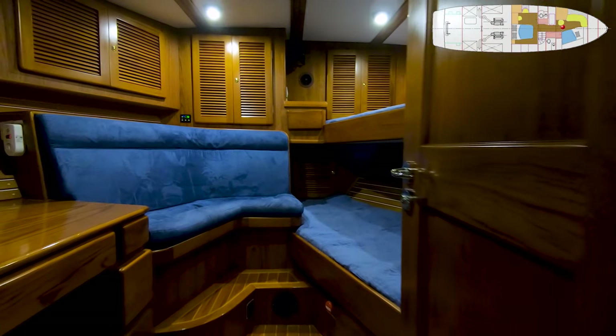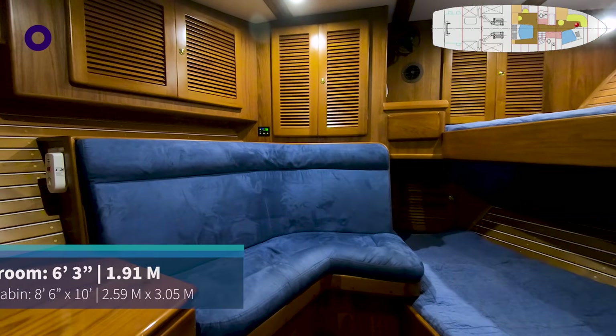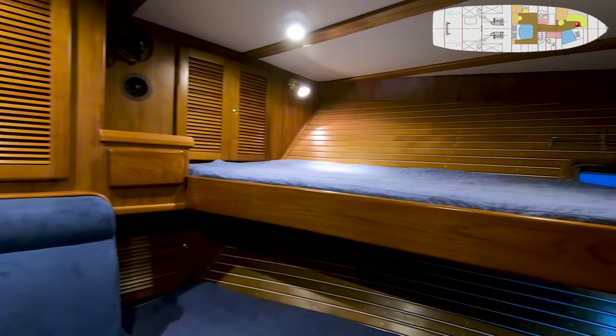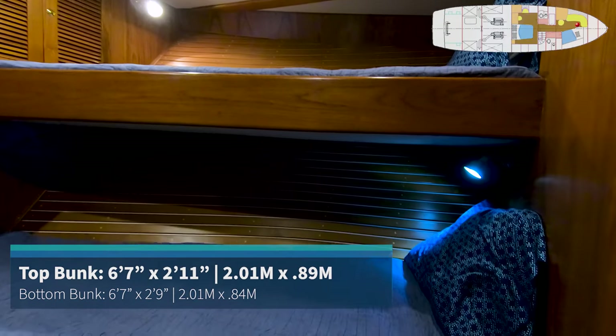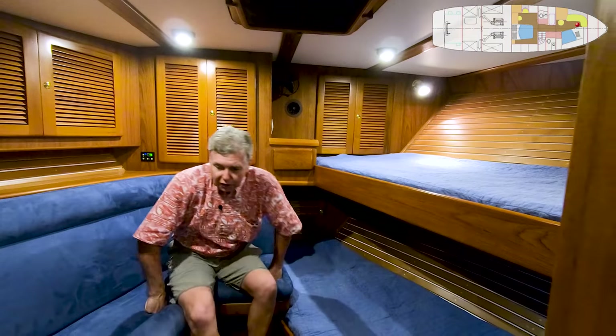Once you come into this guest cabin, there's a seating area forward with a little landing on it — a comfortable place to read a book, relax, put on your shoes. The sleeping accommodations on the starboard side are two bunk beds, with a reading light for both of them, an opening port light, and a hatch above. And then the other feature that's great on this boat — very rare — is there's a desk over on the port side.